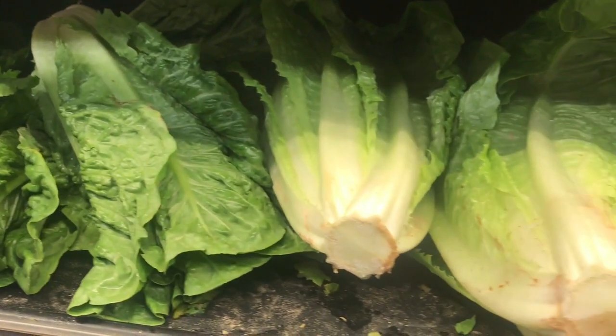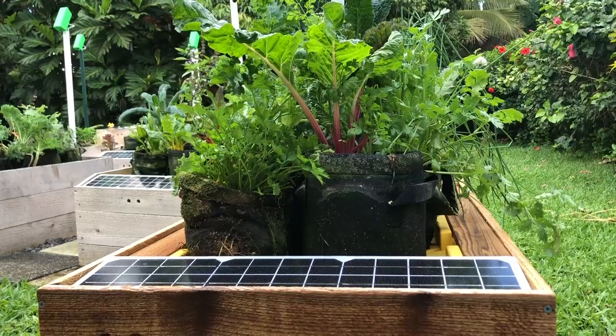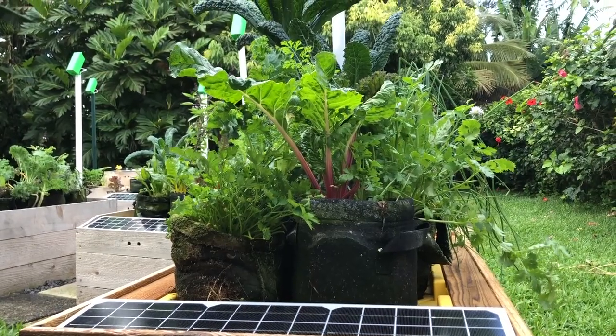Why would anyone overpay for lettuce or veggies that go bad or get slimy before you can eat them? Now you can use artificial intelligence to grow all your produce in a way that's ecological, sustainable, easy, and affordable.